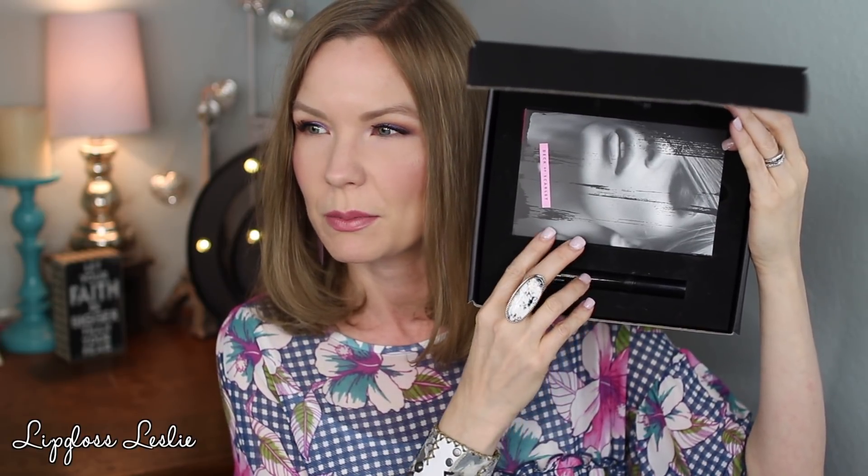So the thing I was trying out is from Deck of Scarlet — they sent this to me for review through Octoly. This is what the box looks like, and then you open it up and there is a palette inside, and in this one you get a mascara too. This one is labeled on the back: powerful, decadent, fierce — Deck of Scarlet Edition Number Nine. So that is really cool. This is what it looks like. So pretty — I love the packaging on it.